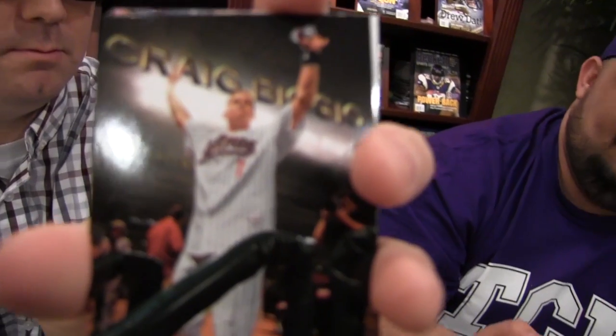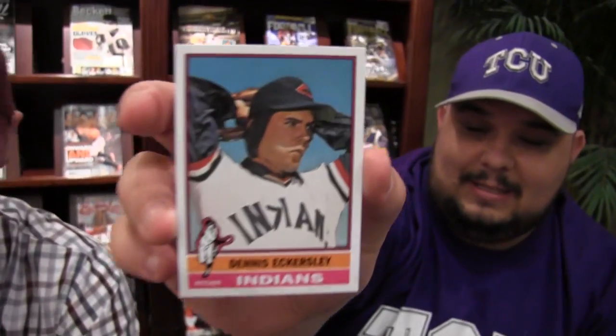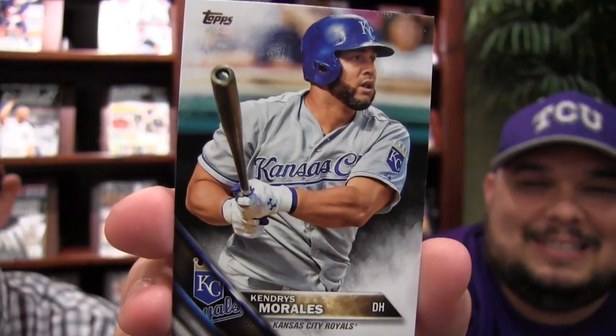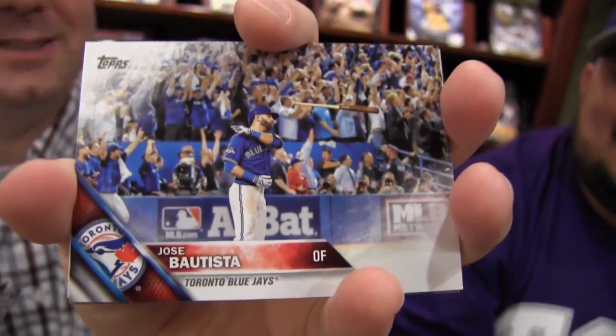Craig Biggio — that's my wife's favorite player. Michael Conforto. Kenry Morales — I'm going to show this because I remember when he broke his leg celebrating. I remember when he was Kendry Morales, and then he said, 'Hey, my name's Kendry, people.' Carlos Gomez — horrible photo, horrible moment in my baseball season last year.